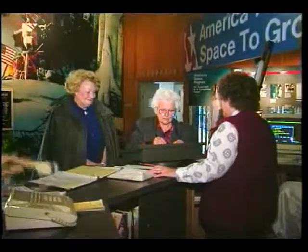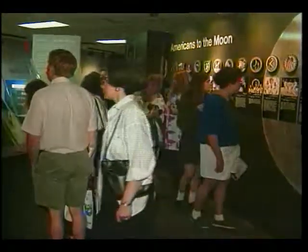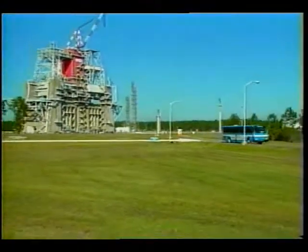The visitor center is a leading tourist attraction in the area, offering indoor and outdoor exhibits, tour guide presentations, movies, and bus tours of the Space Shuttle Main Engine Test Complex.